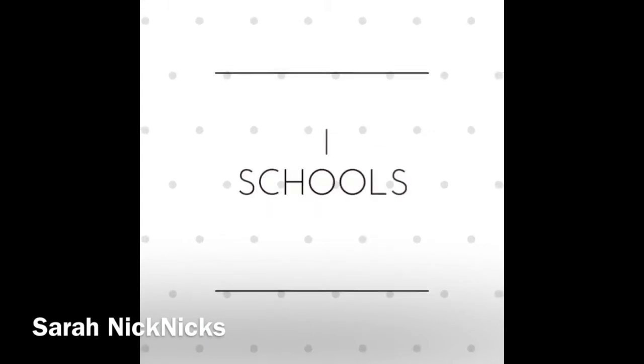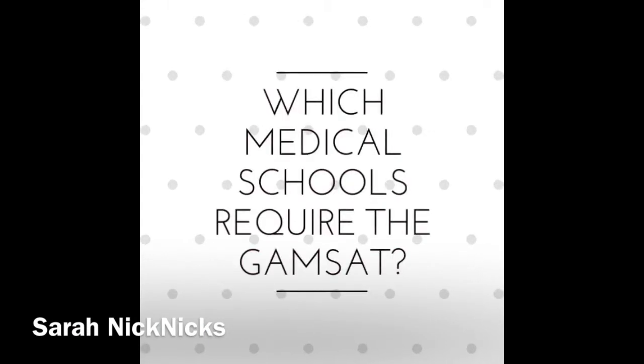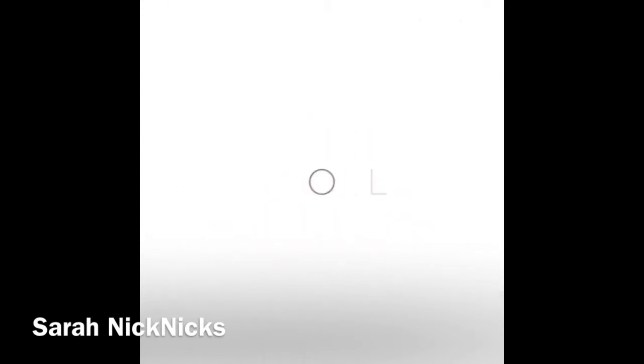The medical schools that require the GAMSAT are Cardiff, Keele, Plymouth, Exeter, Liverpool, St George's in London, Swansea, Nottingham, and St Andrews. There are more that accept it abroad, but those are just the UK ones. I'll put the link down below for the GAMSAT website so you can have a look at which ones accept it.